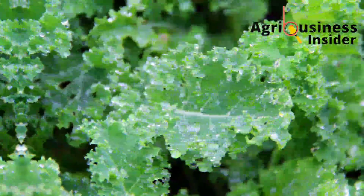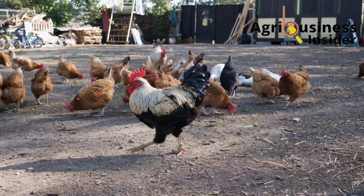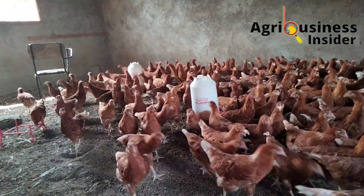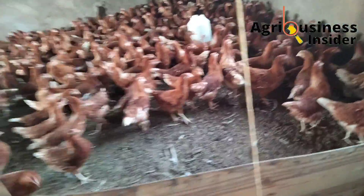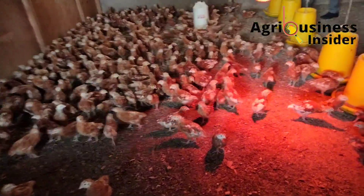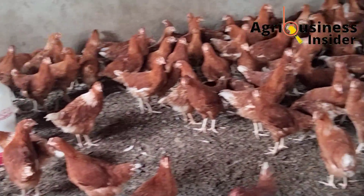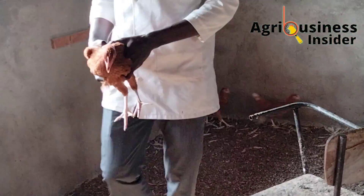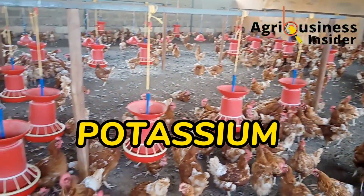Another calcium supplement is vegetables — the best sources are broccoli and kale. However, excess calcium causes kidney damage in chickens, especially those less than 18 weeks old who have not started laying. If your chickens have not started laying, it is best to stick with the calcium already in their feed and not supplement additionally.